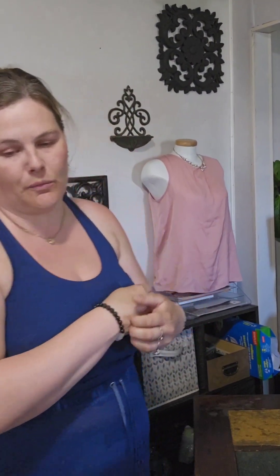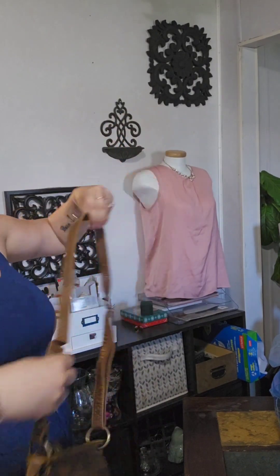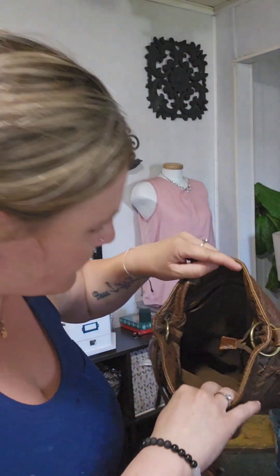I could probably list each one of those items for $10 to $15, but I'll probably end up selling something for five dollars. So this is the bag from my sister-in-law — we're gonna go through it. First item is in excellent condition; I'll check the details.